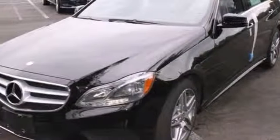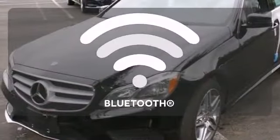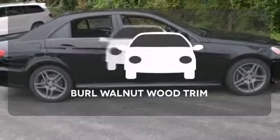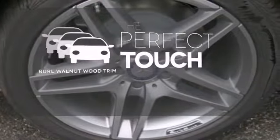Inside, it includes climate control, driver memory settings, a garage door transmitter, multiple airbags, and an auto tilt-away steering wheel. Bluetooth wireless technology keeps you in command and in touch. The Burl walnut wood trim complements the great-looking interior.